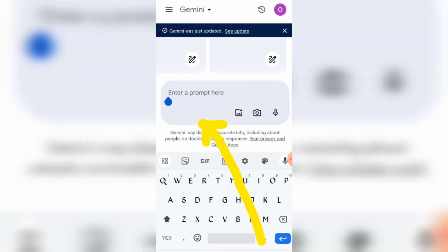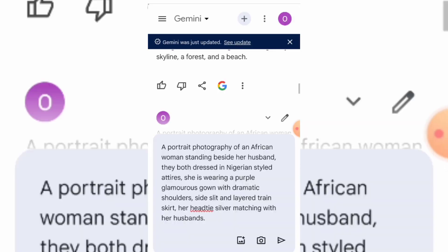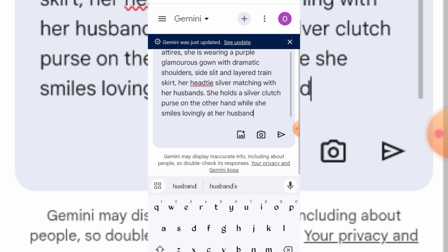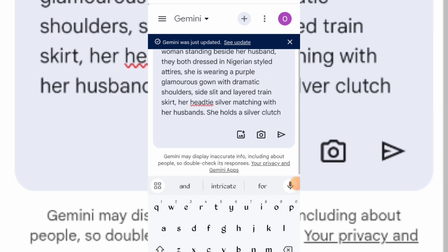Click on the text box to type in your prompt. As always, you are free to copy, tweak to your taste and generate your own images. My prompt says: Portrait photography of an African woman standing beside her husband. They both dressed in Nigerian styled attires. She is wearing a purple glamorous gown with dramatic shoulders, side slit and layered train skirt. Her head tie is silver matching with her husband's. She holds a silver clutch purse on the other hand while she smiles lovingly at her husband.